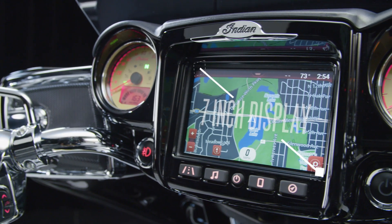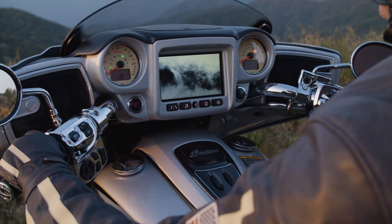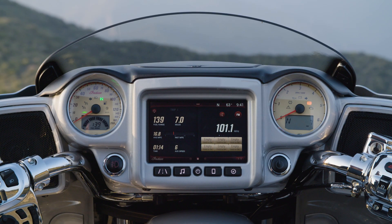Spanning 7 inches, Indian Motorcycle Ride Command is the biggest display on the market, with the highest resolution, the brightest display, and the fastest response times, so you can hit the road without waiting for your screen to catch up.